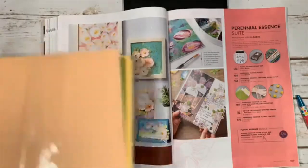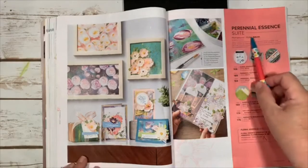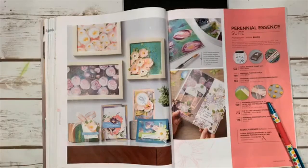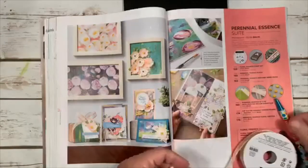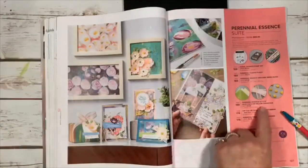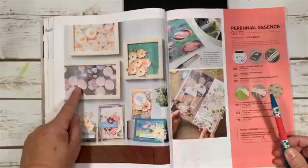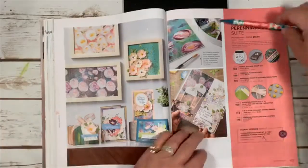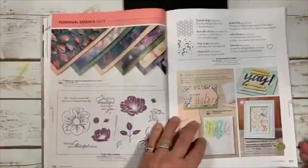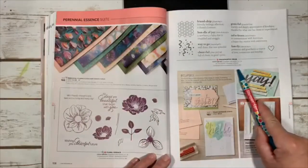You can purchase the whole Perennial Essence suite for $68 and get everything: the stamp set, punch, vellum, cute pom-poms, and organdy ribbon that is 'like butter' — beautiful. Or just buy the bundle. Don't miss the pricing! Praiseworthy Prose coordinates with the Hand Lettered Prose dies, so they have matching dies — a really nice combination.